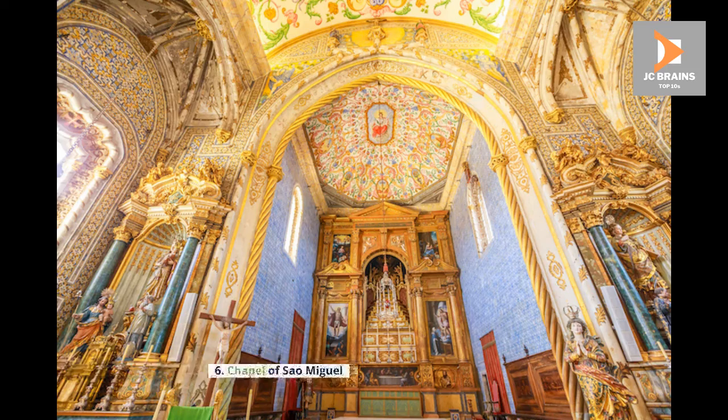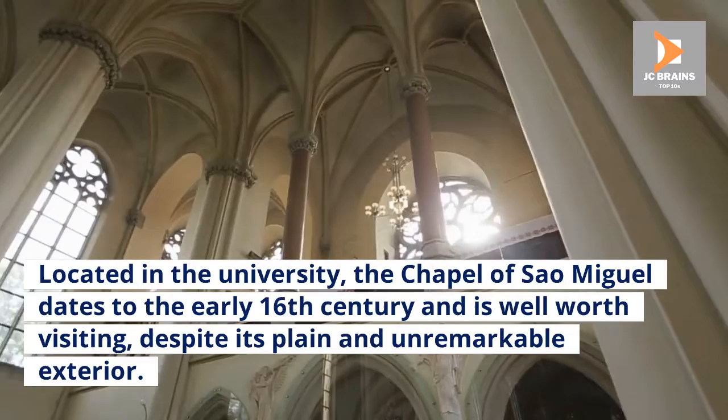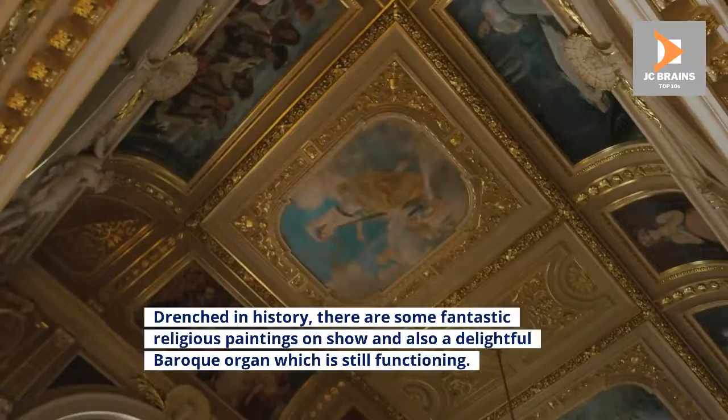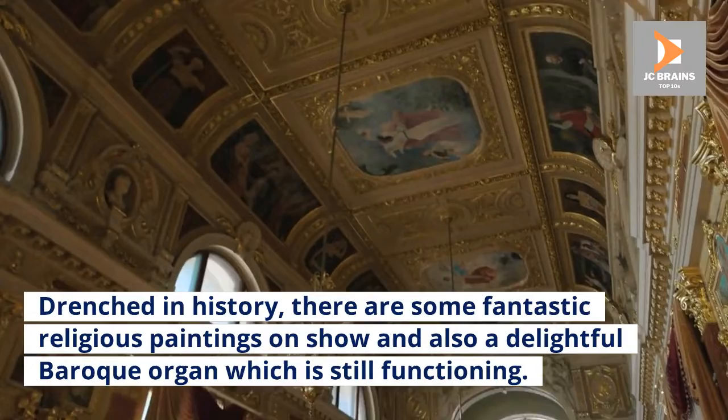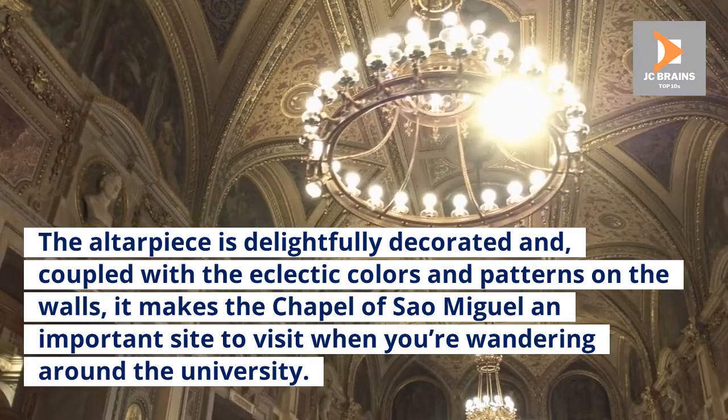Number 6: Chapel of São Miguel. Located in the university, the Chapel of São Miguel dates to the early 16th century and is well worth visiting, despite its plain and unremarkable exterior. While the main portal of the building is beautiful, the chapel's true riches lie within, as colorful 17th-century azulejos coat the walls and ceiling. Drenched in history, there are some fantastic religious paintings on show and also a delightful Baroque organ which is still functioning. The altarpiece is delightfully decorated and, coupled with the eclectic colors and patterns on the walls, it makes the Chapel of São Miguel an important site to visit when wandering around the university.